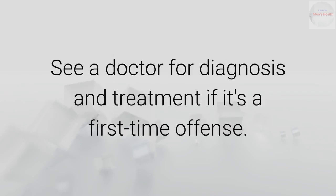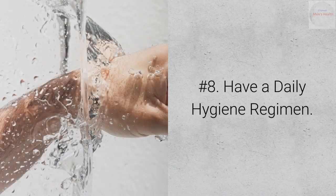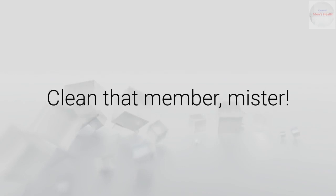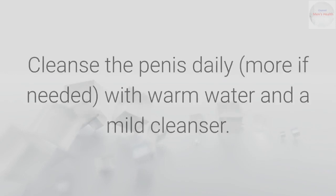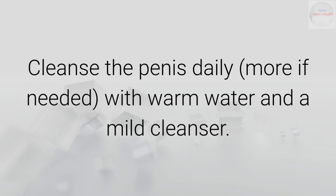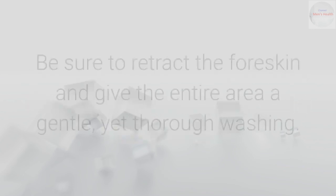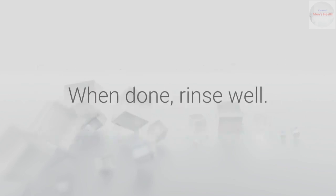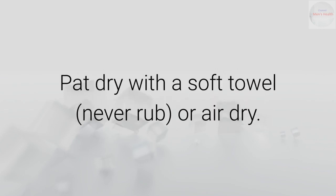Number 8: Have a daily hygiene regimen — we saved the best for last. Clean that member, mister. Cleanse the penis daily, more if needed, with warm water and a mild cleanser. Be sure to retract the foreskin and give the entire area a gentle yet thorough washing. When done, rinse well. Pat dry with a soft towel — never rub — or air dry.